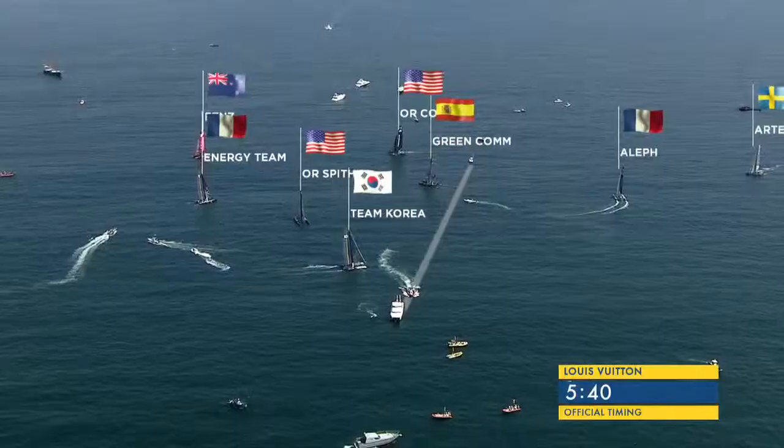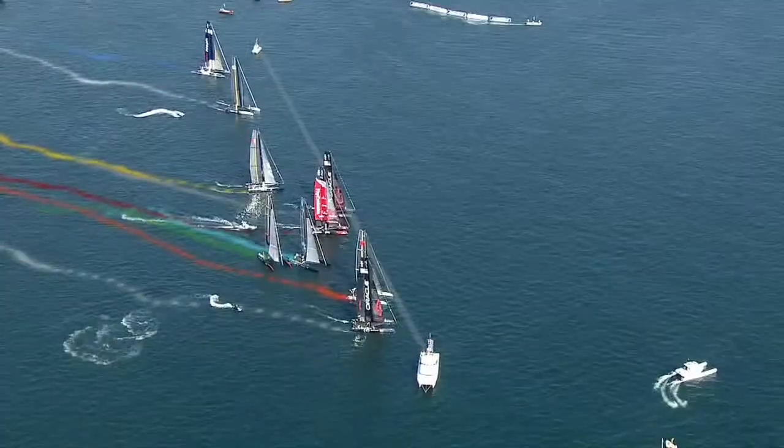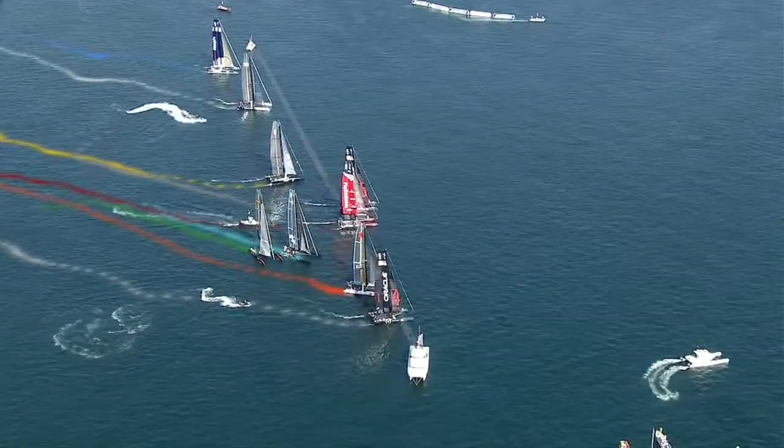This is all new — new boats, the best crews with the latest technology. We need to know where the boats are precisely.